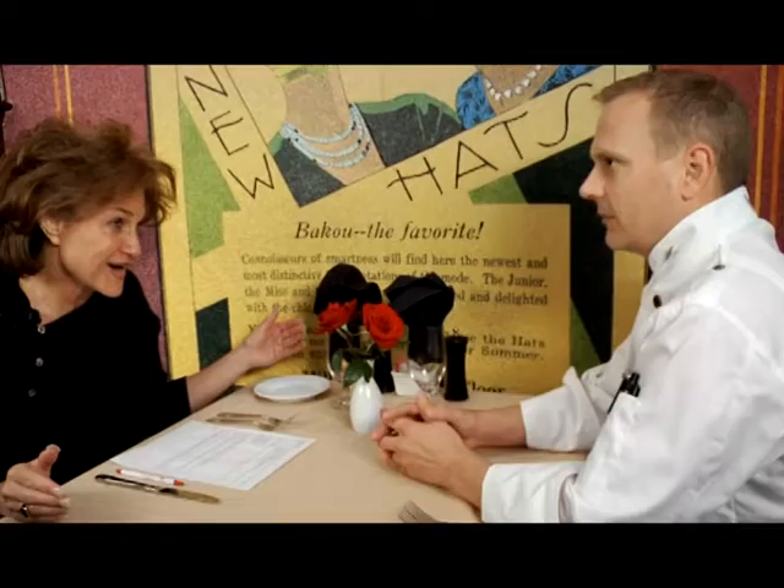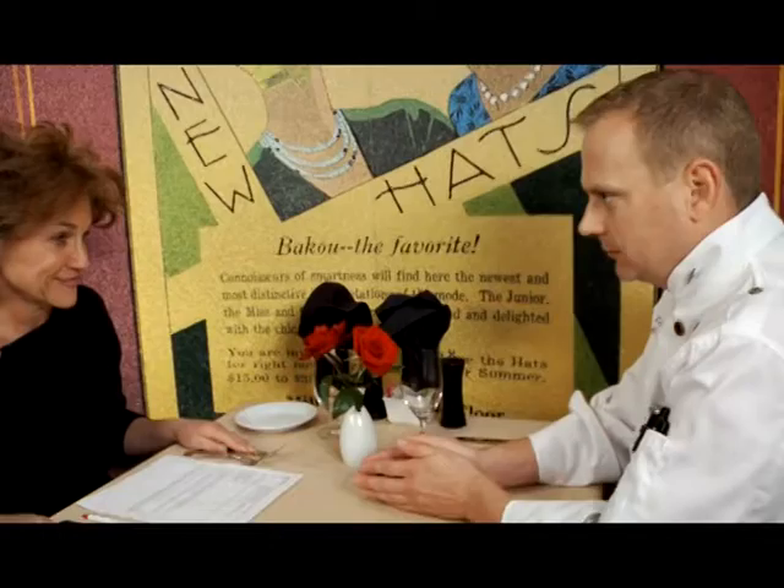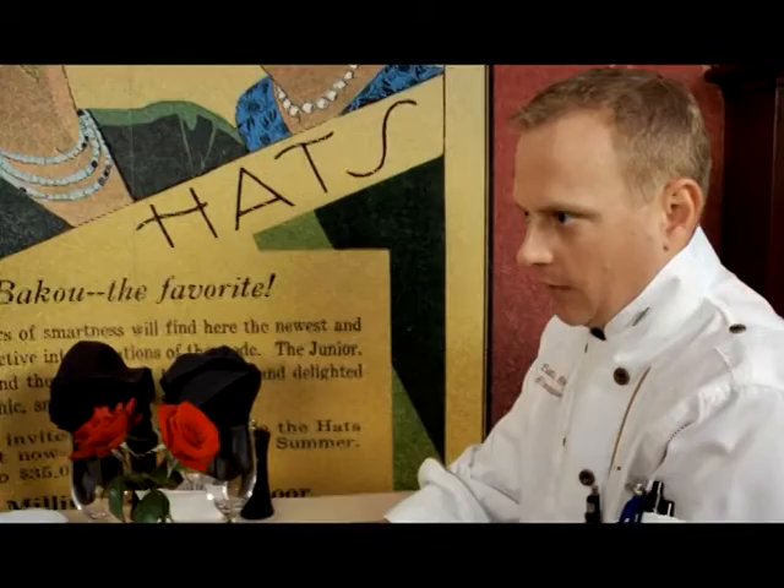If I'm ever a part of something big, it won't be because I was chasing it. It would be because that just happened to come across what I think is right. What I'm doing is I try to be positive, try to be honest, and I push out the food the same way. Integrity.